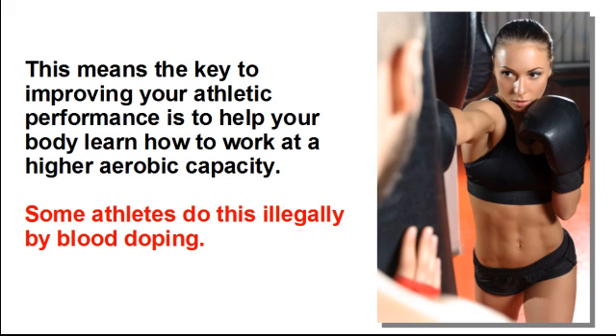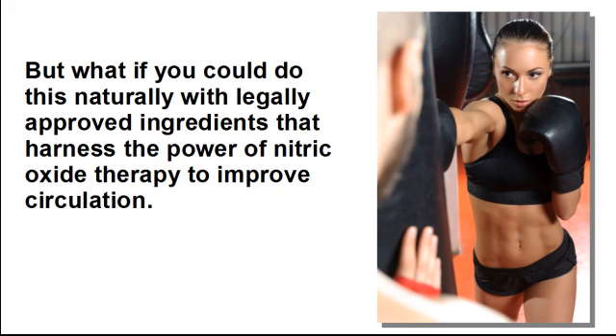Some athletes do this illegally by blood doping. But what if you could do this naturally, with legally approved ingredients that harness the power of nitric oxide therapy to improve circulation?